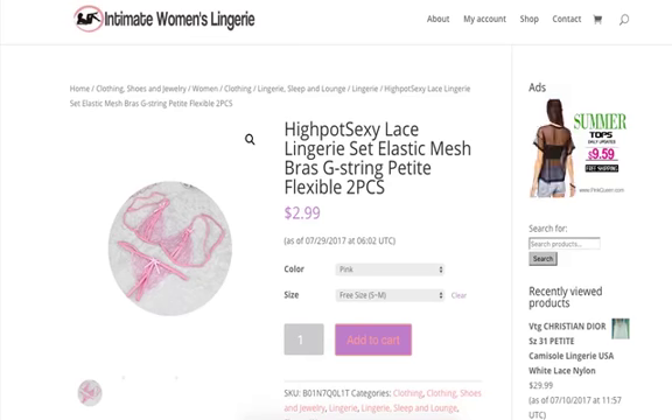This is a flexible two-piece petite size lingerie set that features an elastic mesh bra and G-string. It comes in just the one size, which is a petite size — perfect for those that are maybe shorter or have a smaller frame.